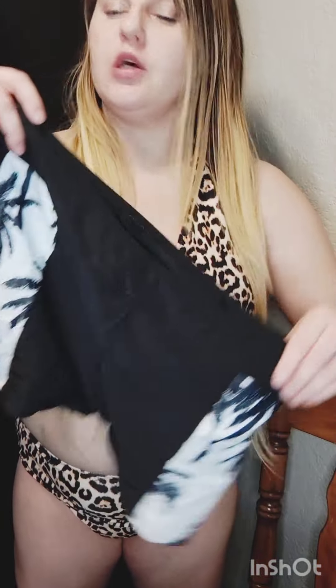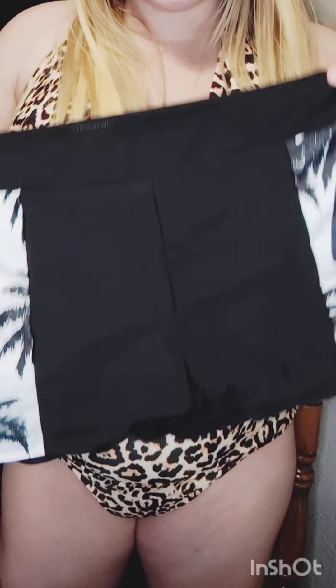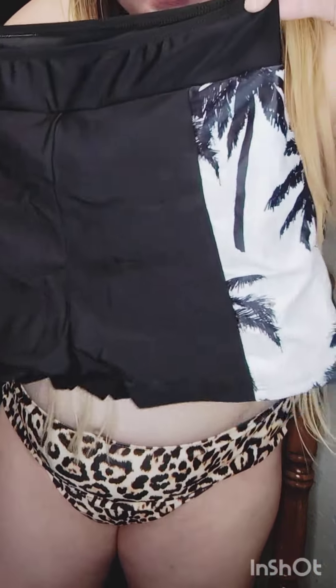This is my mom's swimsuit — my mom doesn't like to be too exposed so she wanted something like this. It looks like it has some palm trees on it, it's black and white, and this is the top. This is real simple. This is the swimsuit my mom picked out that I'm gonna get for her, but I just wanted to show you guys what it looks like.